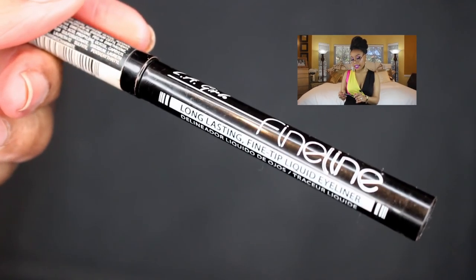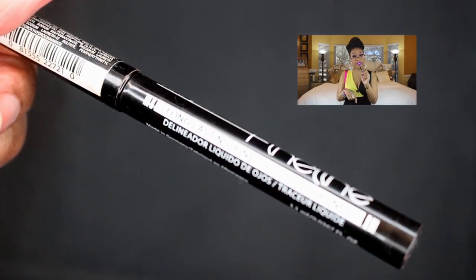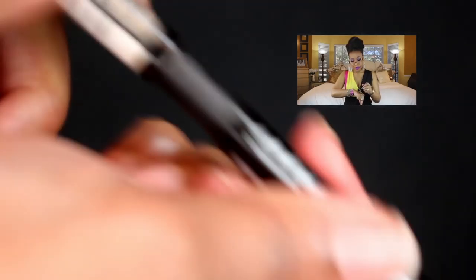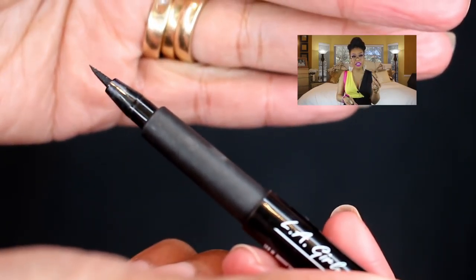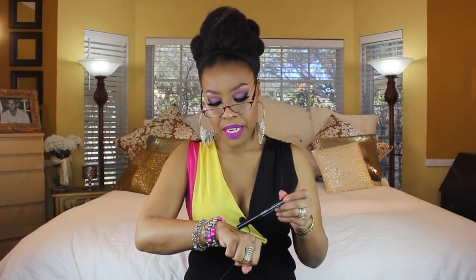Another regret is the LA Girl Fine Line long-lasting fine tip liquid eyeliner. It has a very nice tip and you get a really thin line. But it's very sheer — you can't build it up. You'd think it dried out, but it's not dried out, it just has a very sheer application and doesn't give that opaque, pigmented look. I totally regret this one and really need to get rid of it.